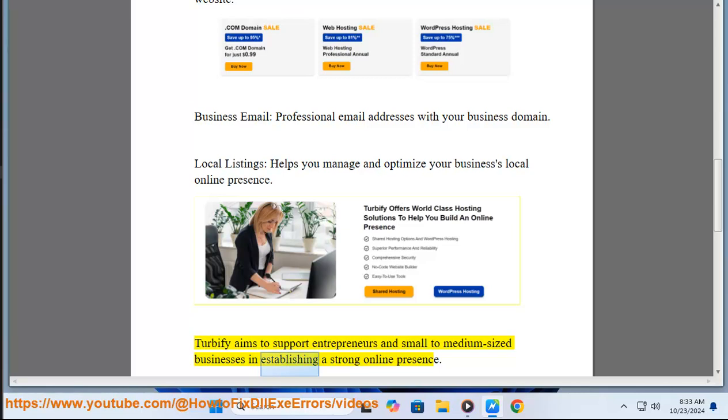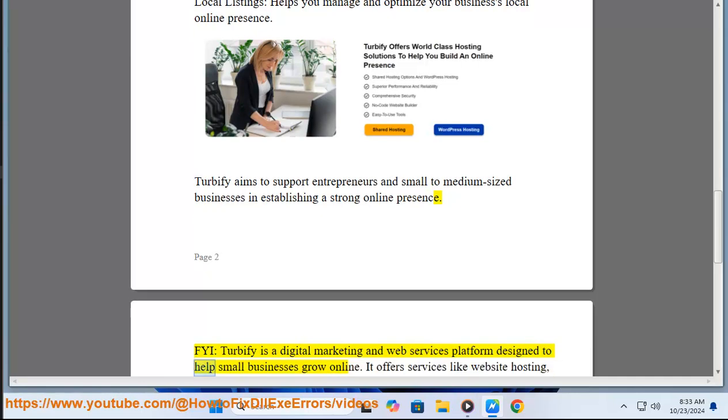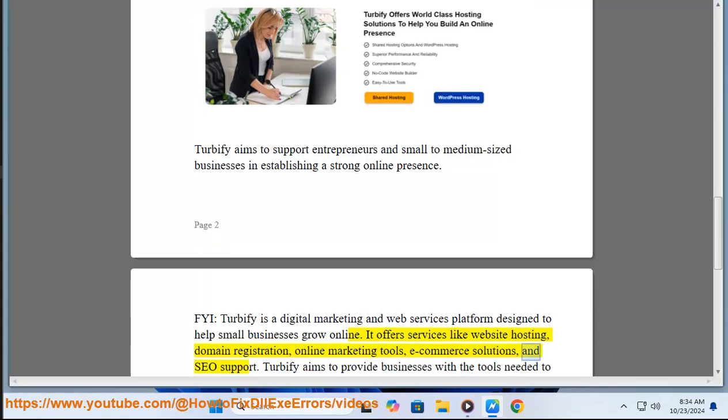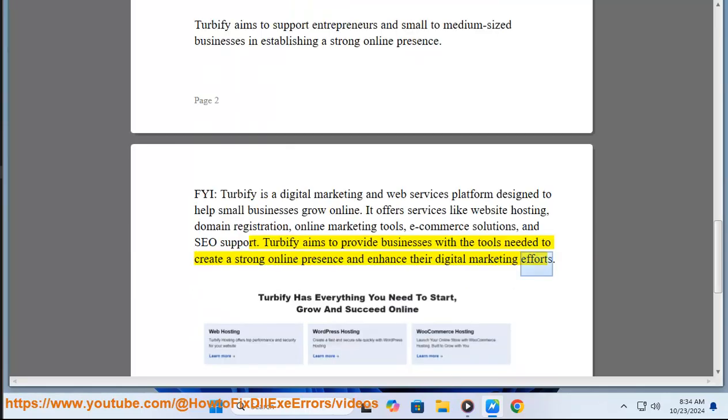Turbofi aims to support entrepreneurs and small to medium sized businesses in establishing a strong online presence. It is a digital marketing and web services platform offering website hosting, domain registration, online marketing tools, ecommerce solutions, and support — providing businesses with the tools needed to enhance their digital marketing efforts.